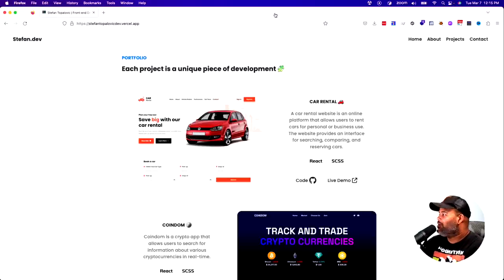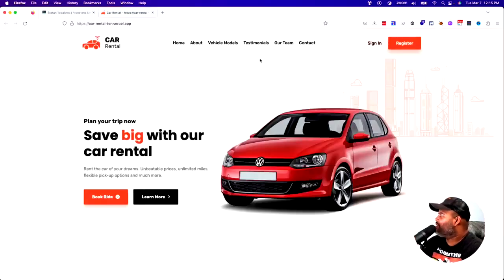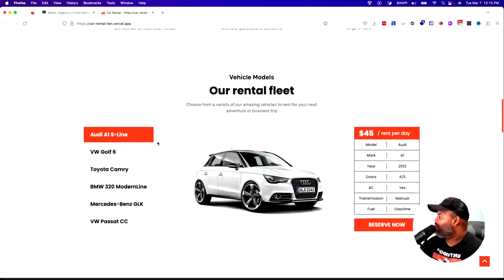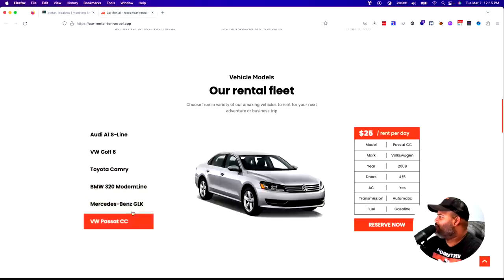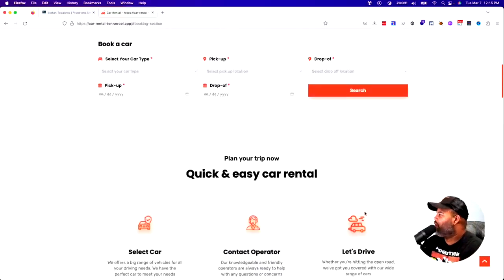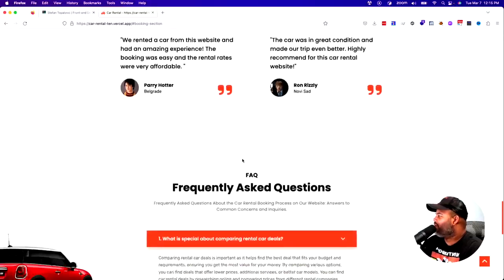Let's take a look at this first project — a car rental service. The design is very nice, everything about it is very good. He has the different rental fleets, the different pricing, the different models — everything changes. He's taking his time to make everything interactive. He could have easily just stopped at the landing page, but he's actually making everything work. Very nice.